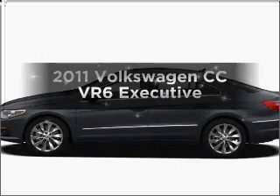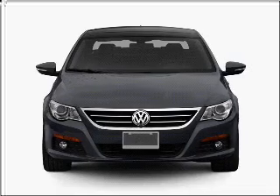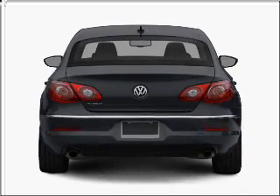Imagine yourself in this 2011 Volkswagen CC — everything you need under one roof with this great vehicle. With a solid six-cylinder engine connected to a smooth shifting six-speed automatic transmission,